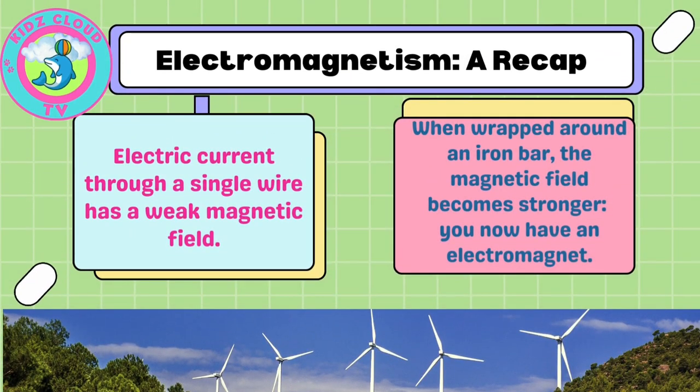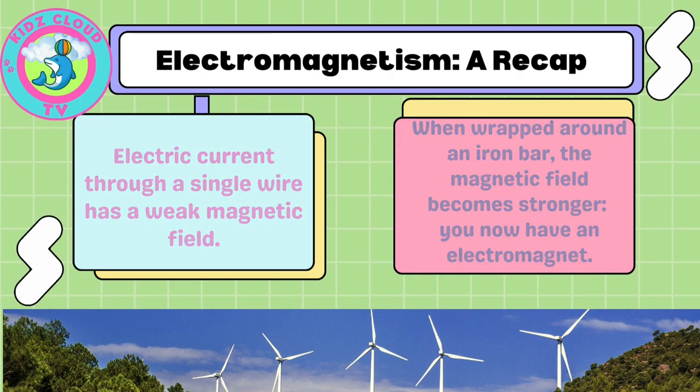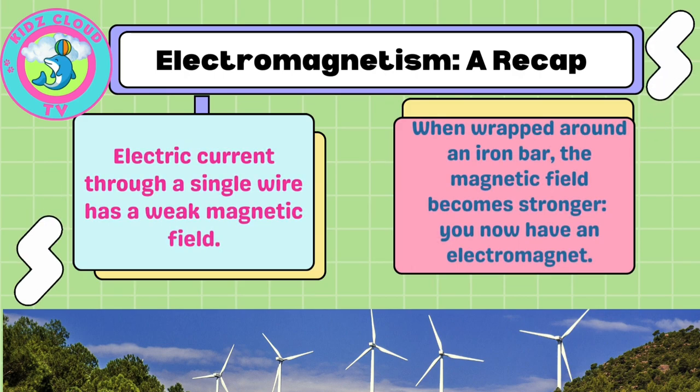A little recap of electromagnetism: electric current going through a single wire has a weak magnetic field, and when wrapped around an iron bar, the magnetic field becomes stronger.